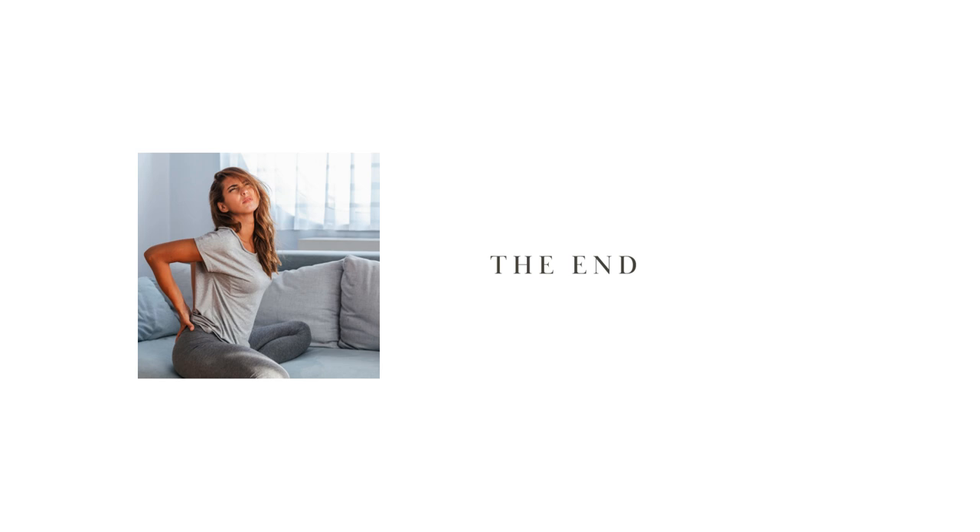By now you know the correlation between back pain and endometriosis, why it hurts, and what you can do to help yourself. I hope this short video helped — please share it with others. Thank you so much for watching, and see you soon.